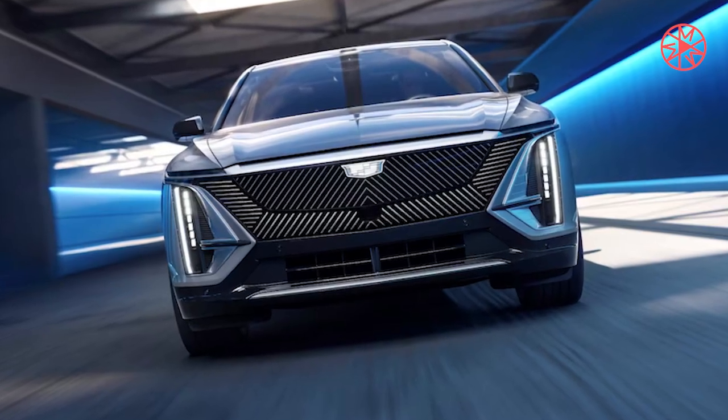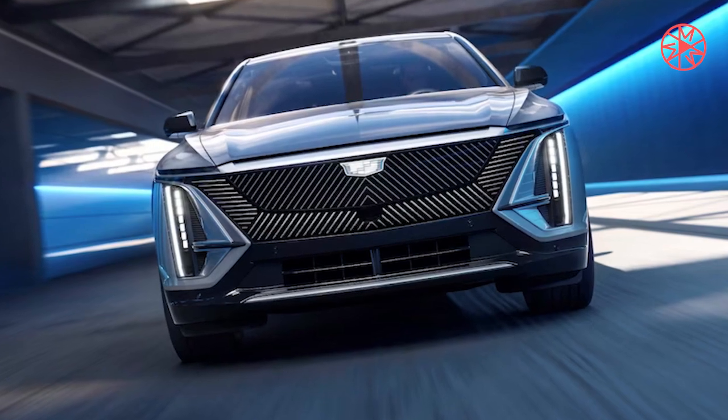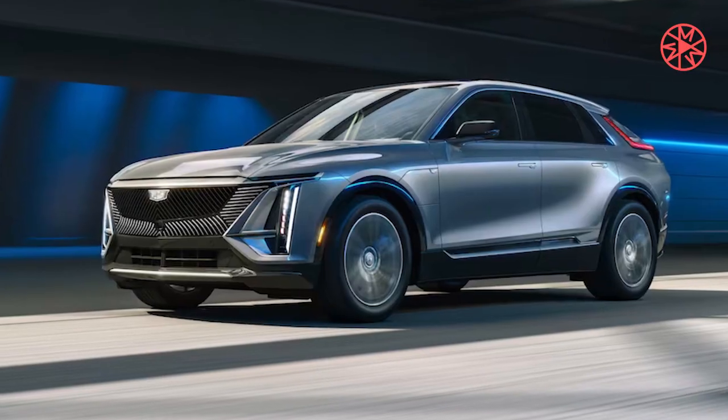Cadillac is getting that entry point to its electric lineup with the new 2024 Optic, which is smaller and less expensive than the Lyric.